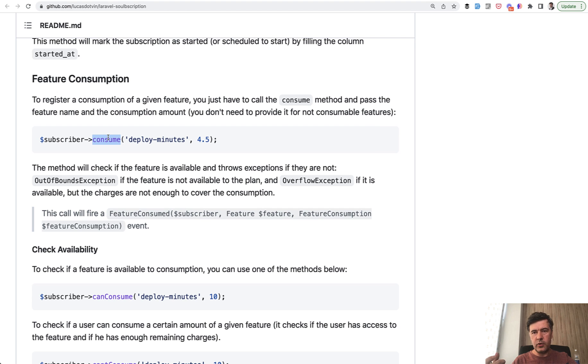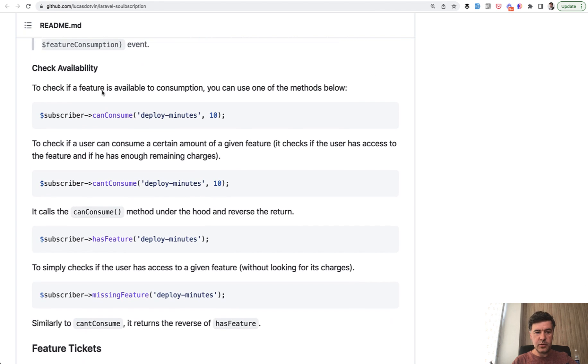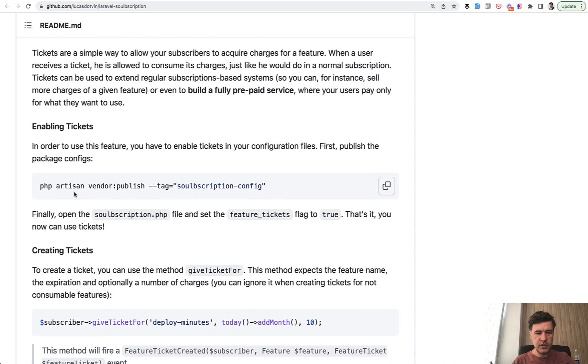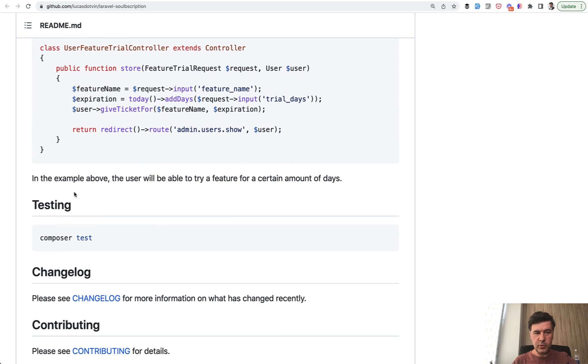Consuming a feature is what happens when I add a new task — I consume the feature and the package calculates how many are left. 'Check availability' is also available. There's also a feature called 'feature tickets' which I don't fully understand — you can read the documentation for that. I didn't use it in my demo. So that's the readme.